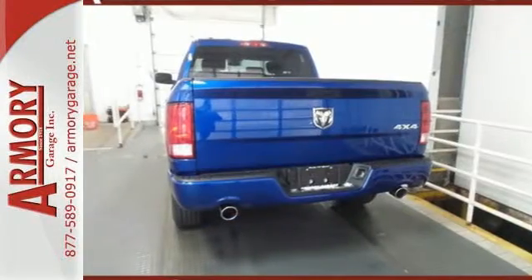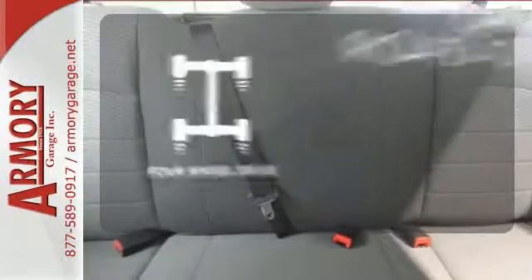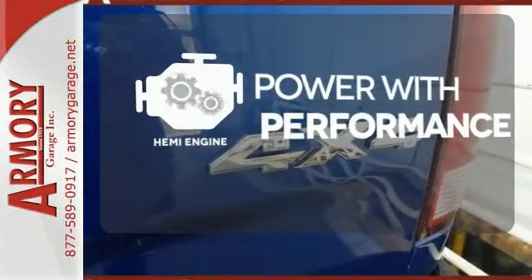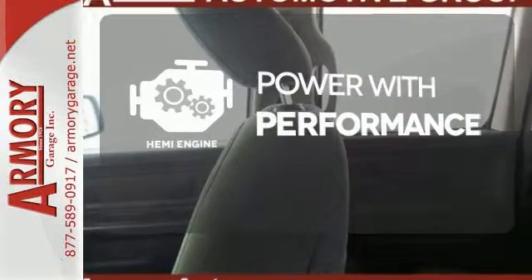When you see all the features on this pickup, you won't be able to say no either. Four-wheel drive provides extra traction when you need it. Synonymous with strength, endurance, and a tried-and-true reliability, a Hemi is the stuff of legend.